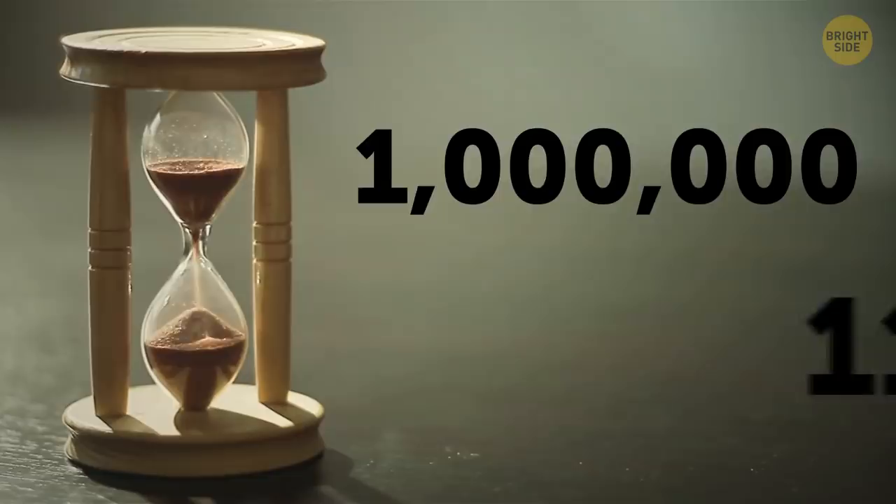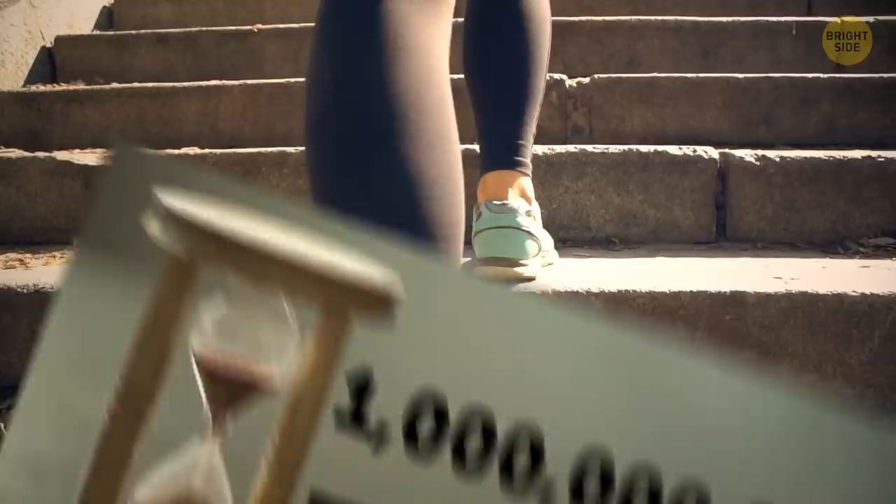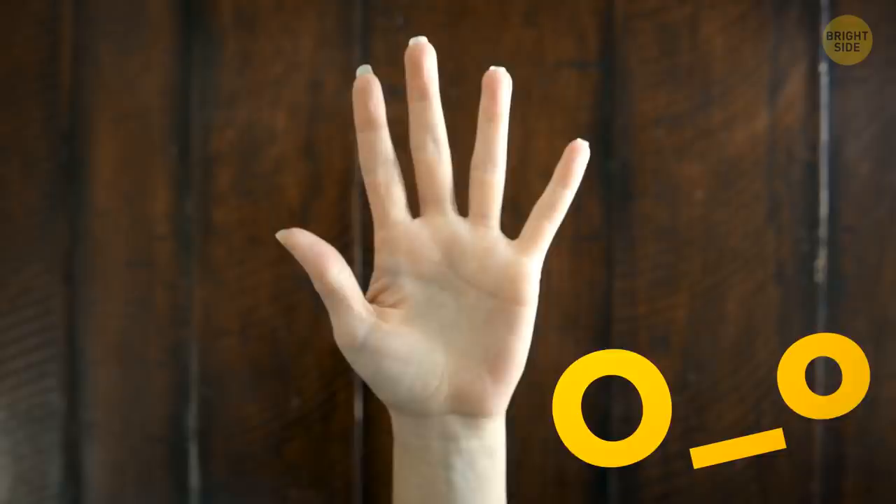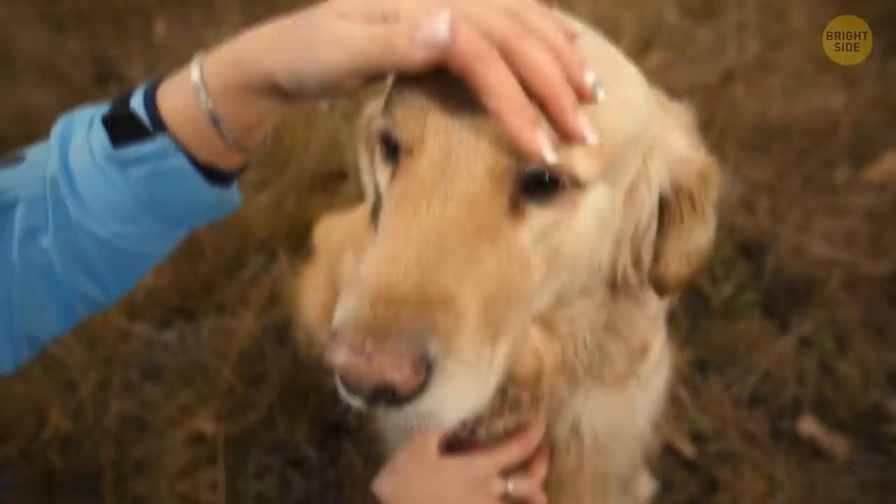A million seconds is about 11 days. One billion seconds is 30 years. A billion steps would take you 15 times around the Earth's equator. And if you started counting from one to one billion right now, it would take you 95 years to finish.